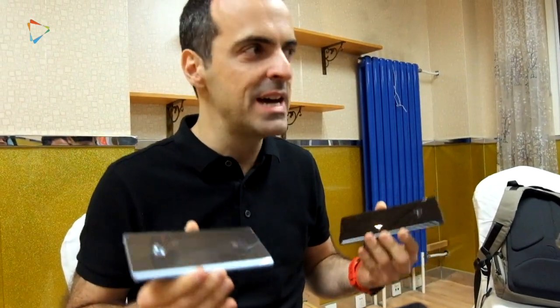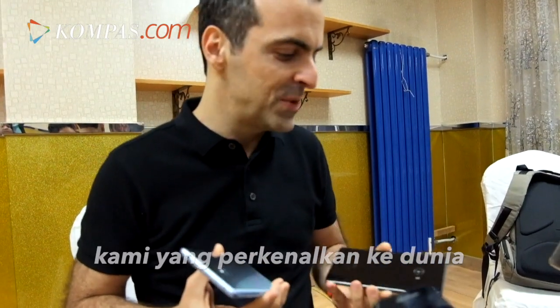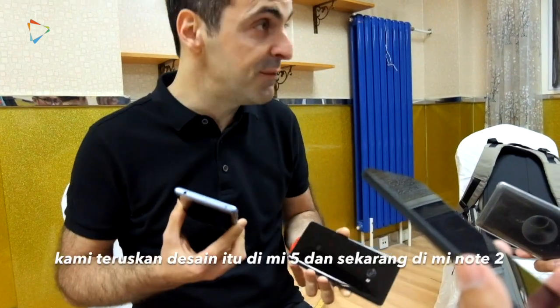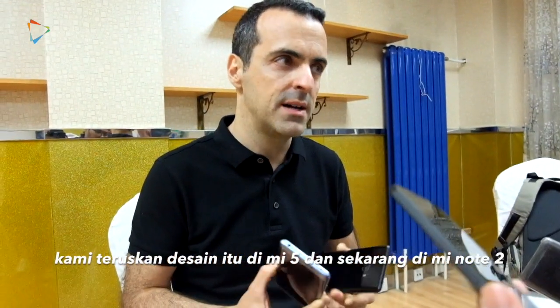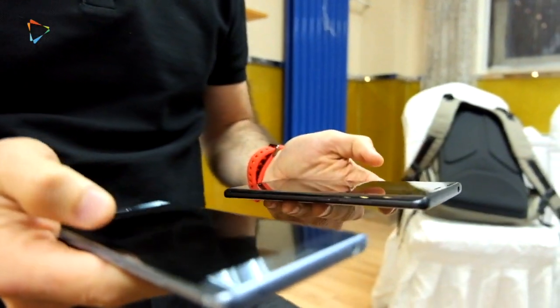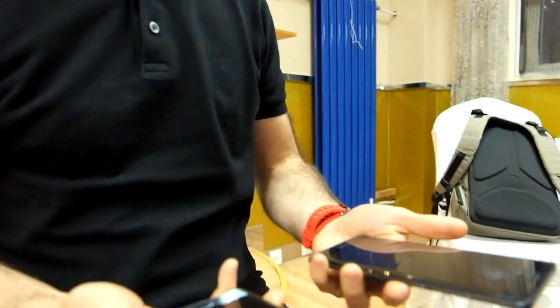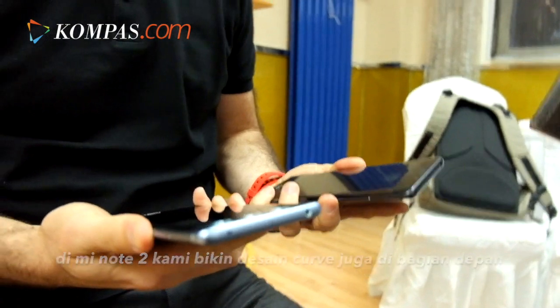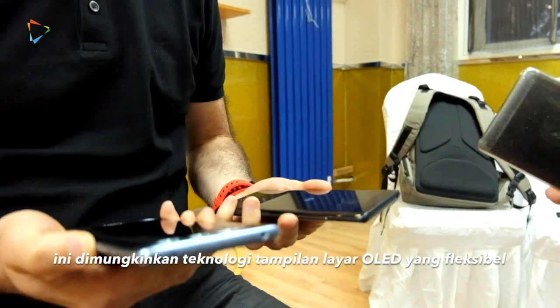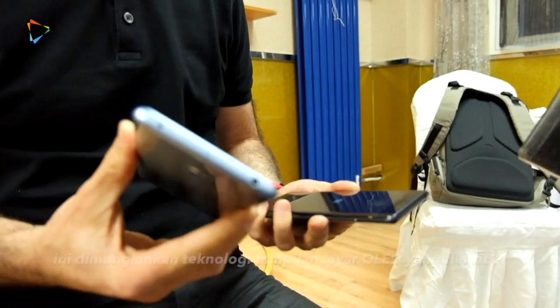Let me just answer your question by saying one thing. With Mi Note, we were the very first company in the world to have a curved glass on the back — absolutely the first ones. That was a design pattern that we introduced to the world. Everybody who reviewed Mi Note said having curved glass on the back makes the phone feel even thinner. We continued on with Mi Note 2, and now we're introducing the curved front display as well, made possible by the flexible OLED display technology that we're using with this product.